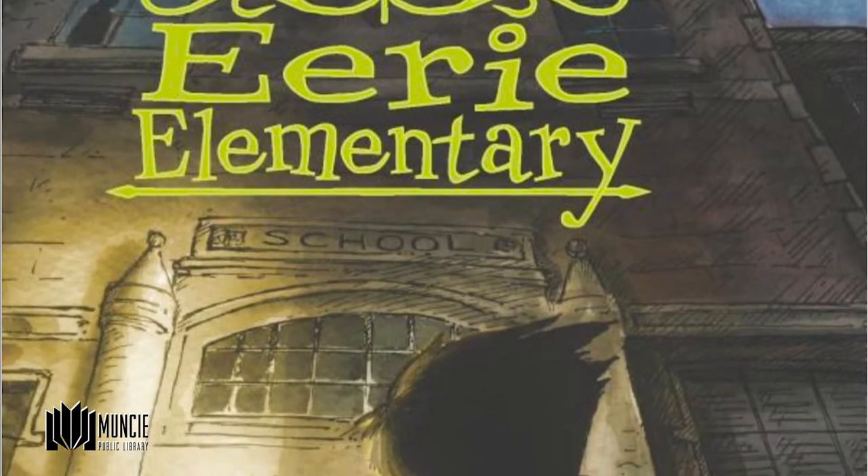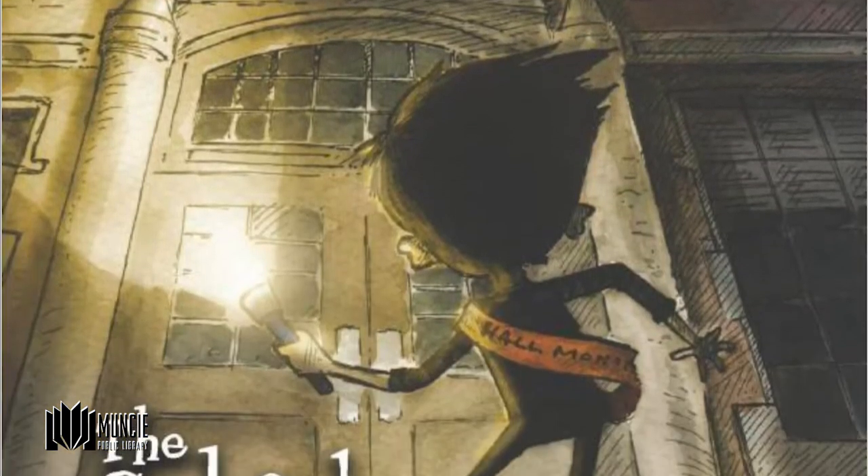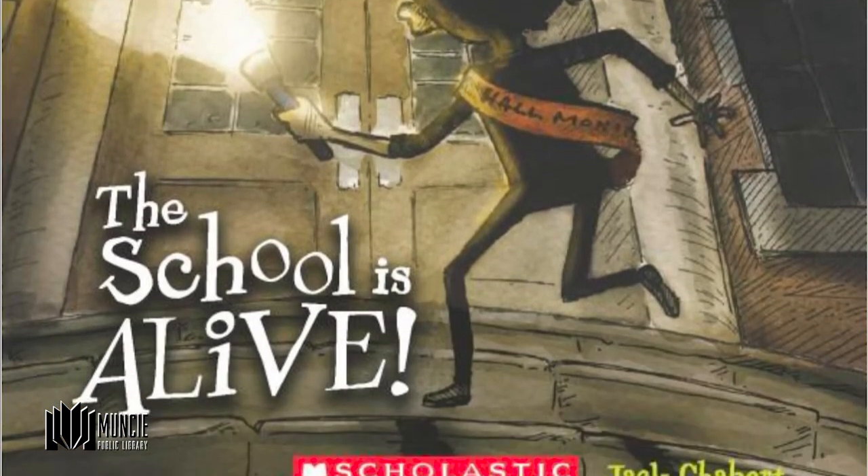Next we have Erie Elementary by Jack Schavert. This is a story about Sam and his friends who discover their elementary school has more than meets the eye — their school is alive and is trying to eat the students. It's Sam and his friends' job to figure out how to stop it. The series is silly and fun, and it's great for kids who love adventure stories.